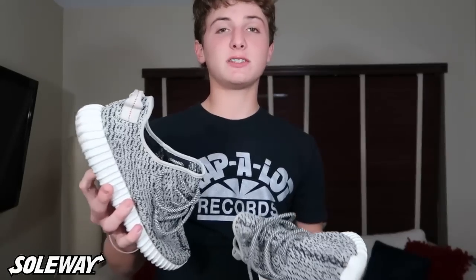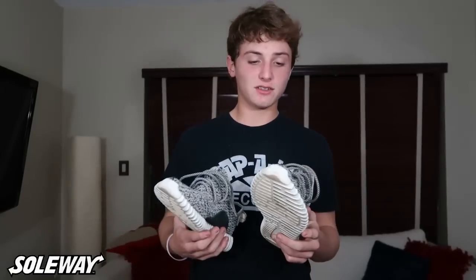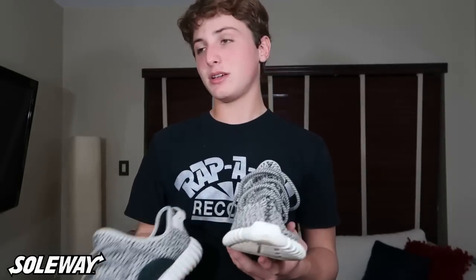Next I have Turtledove V1s. I just raffled off a pair of these in size 10 — I was raffling for $8 a spot with 50-55 spots, so I pretty much gave them away for $500, but I wanted to give back to the culture. These are a size 11 with OG all and aren't for sale as of now, but I'm considering selling them as well as my Pirate Blacks.